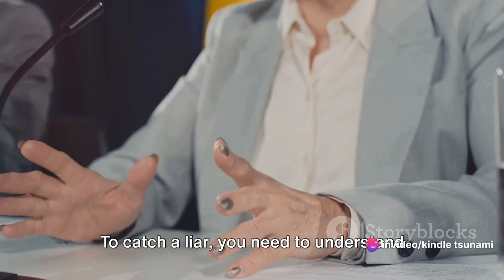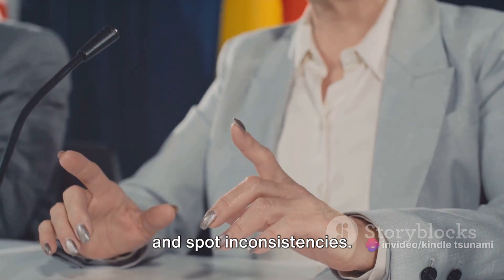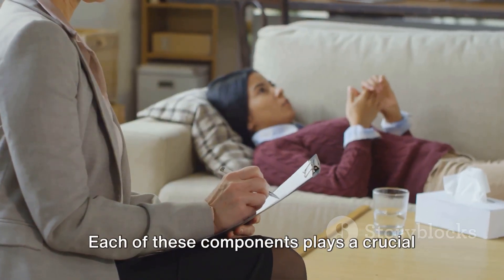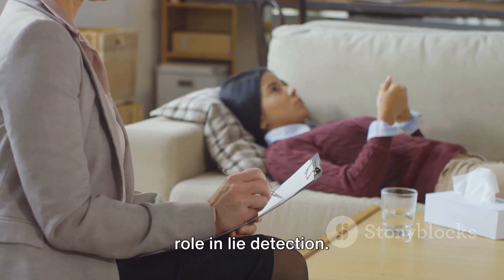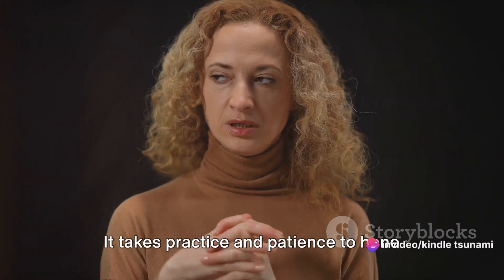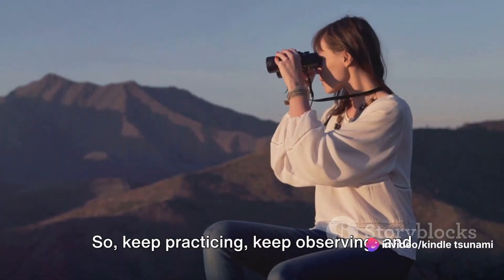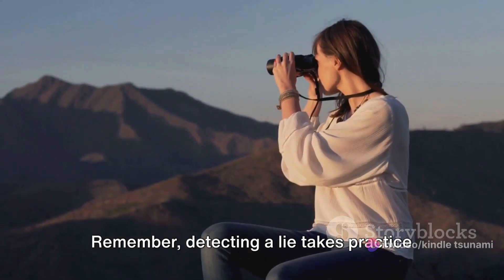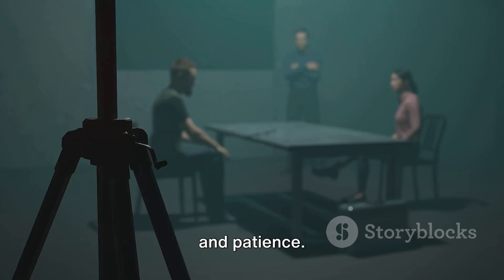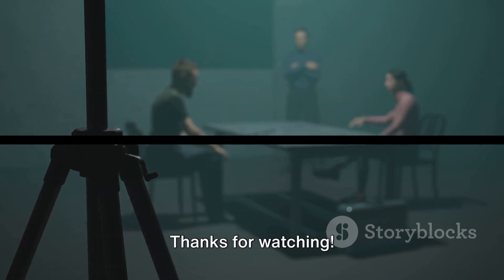So, let's recap. To catch a liar, you need to understand body language, analyze speech patterns, and spot inconsistencies. Each of these components plays a crucial role in lie detection. But don't expect to become a human lie detector overnight — it takes practice and patience to hone these skills. So keep practicing, keep observing, and keep learning. With these tips, you're well on your way to becoming a human lie detector. Thanks for watching.